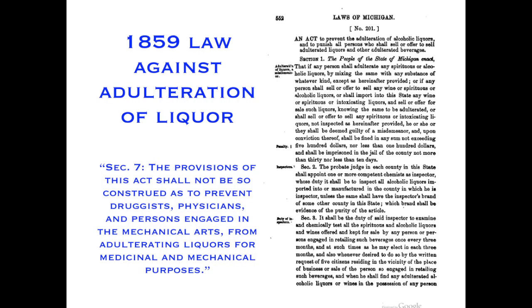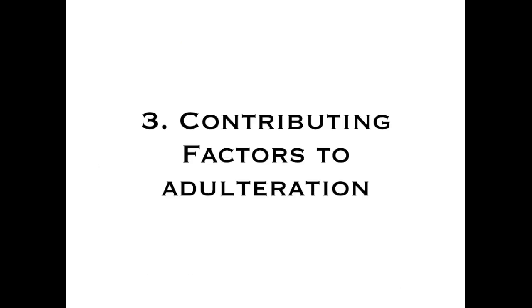Laws against adulteration continued throughout the early history of Michigan, including against adulteration of liquor. The 1837 law was repeatedly revised and strengthened, yet adulteration continued pretty unimpeded in Michigan and elsewhere. Many contributing factors led to this rampant problem.